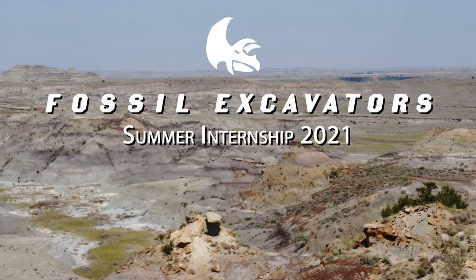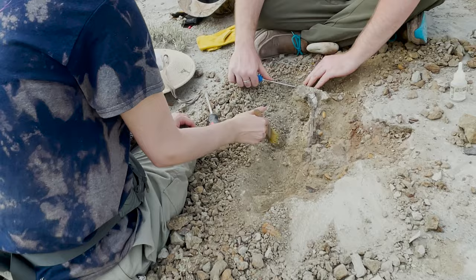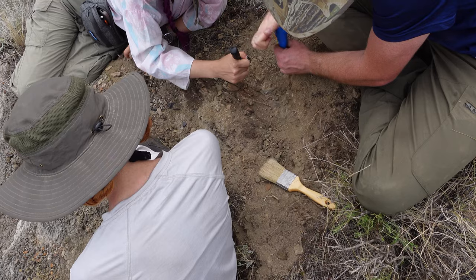I'm just out here to gain a little bit of field experience. I've never been on a paleontological expedition before, so actually being able to go out and make some hands-on experience is really cool.